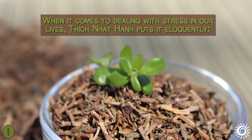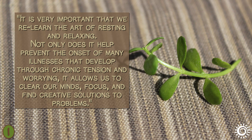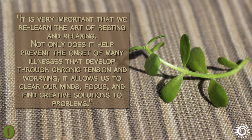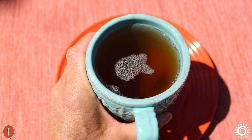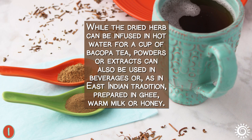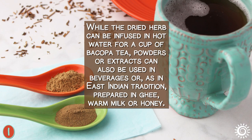When it comes to dealing with stress, Thich Nhat Hanh puts it eloquently: 'It is very important that we relearn the art of resting and relaxing. Not only does it help prevent the onset of many illnesses that develop through chronic tension and worrying, it allows us to clear our minds, focus, and find creative solutions to problems.' Bacopa can be a useful botanical partner for encouraging greater peace in daily life. The dried herb can be infused in hot water for tea, while powders or extracts can be used in beverages or, as an East Indian tradition, prepared in ghee, warm milk, or honey.